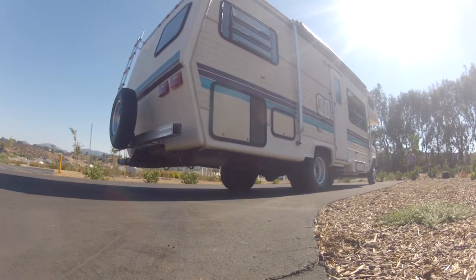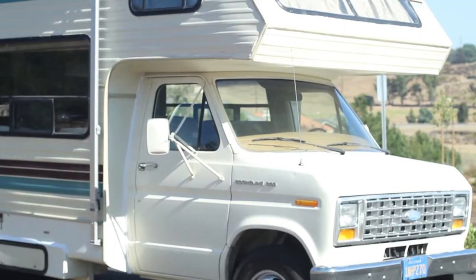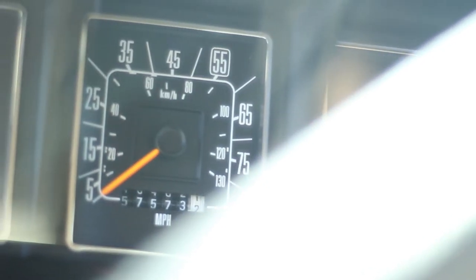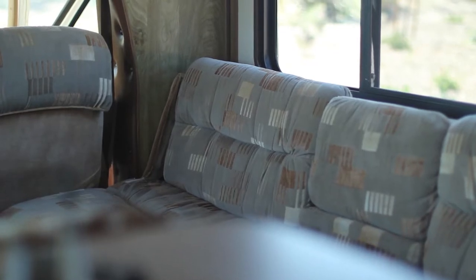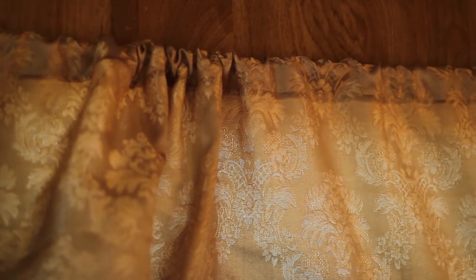Hey, my name's Robert and I'm standing in front of my beautiful 1986 Class C El Dorado Motorhome. I purchased it about five or six years ago from a nice family up in Santa Barbara. They had outgrown it, their kids had moved on, so I found it in the RV Trader.